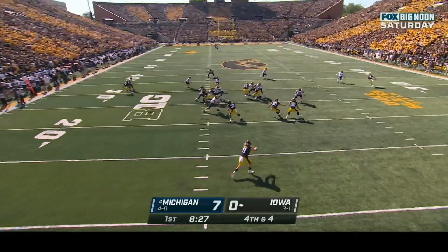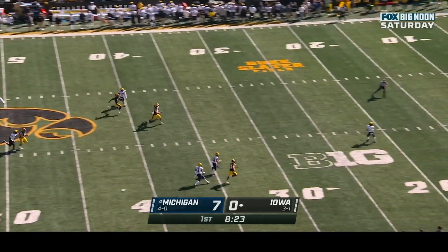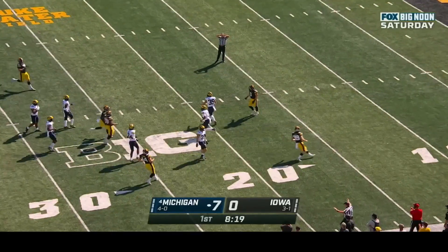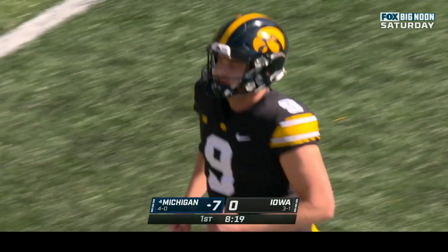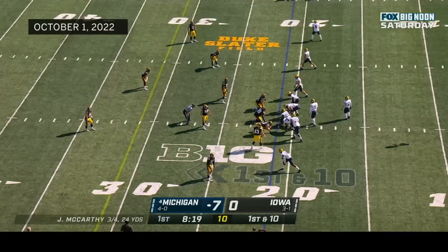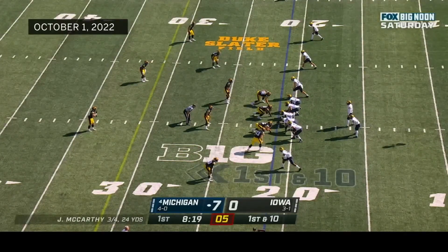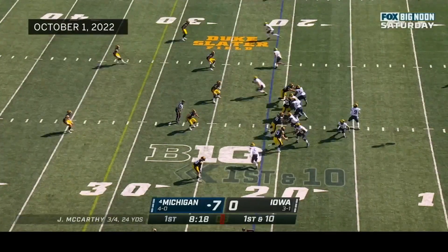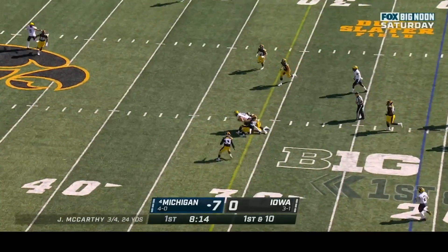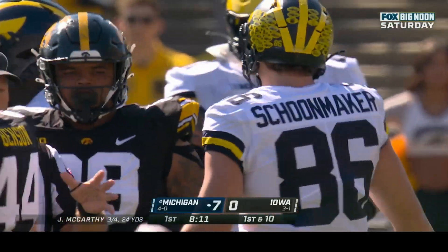Tory Taylor the punter is one of the best if not the best in America. AJ Henning is back to receive but gets chopped down immediately — great special teams play. Michigan right down the field on their opening series with the Ronnie Bell reverse for a touchdown from sixteen yards. McCarthy hits over the middle, caught at the thirty-one yard line — McCarthy did a nice job last week using his tight ends.